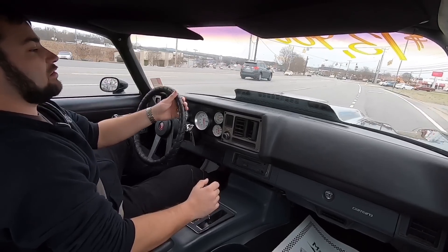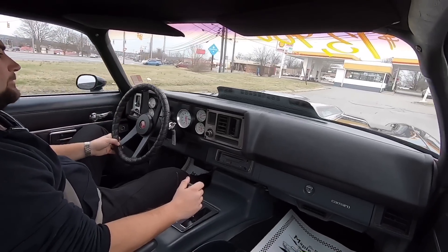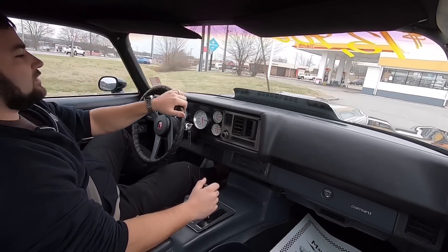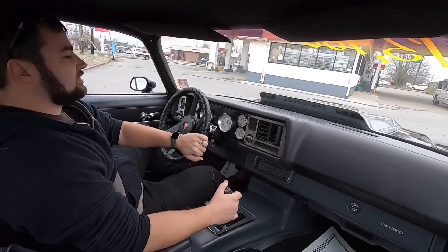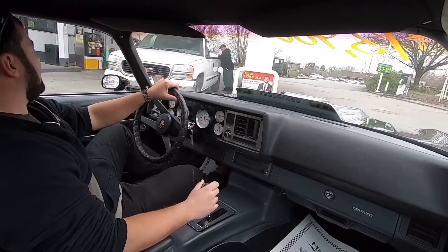The brakes feel great, they're stopping quick. Suspension's a bit squeaky. Throttle's nice, feels good. We gotta watch out — there's a giant hole in this parking lot.